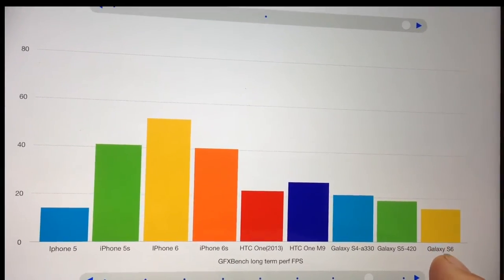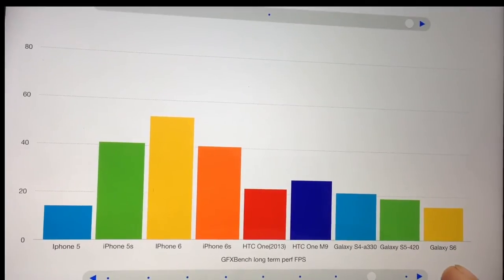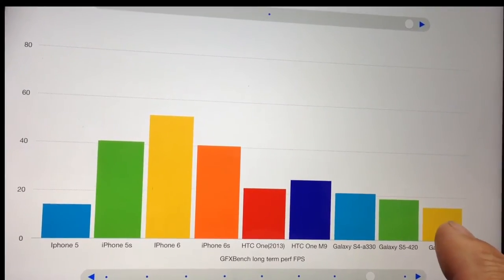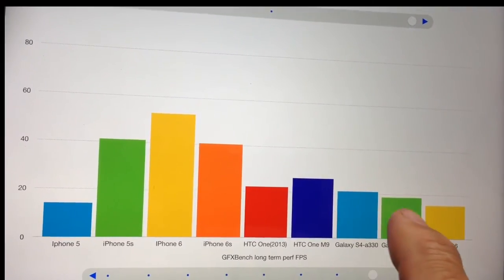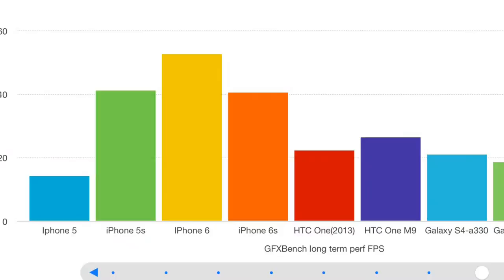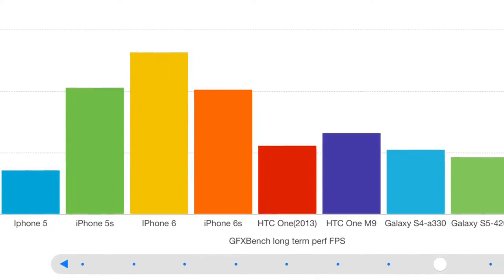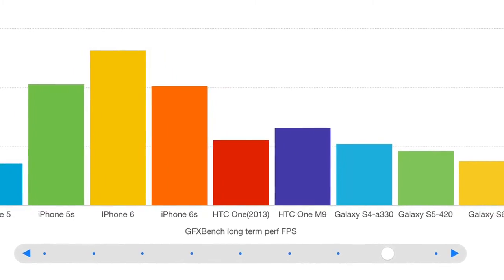The Galaxy S6, which you can verify on the GFX Bench website where many users have tested their phones, comes in at around 15 frames per second — and weirdly seems to have got worse over the generations. If you're playing a game, a frame rate dropping to 15 fps is quite noticeably jerky, whereas anything over 25 or 30 frames per second is going to be nice and smooth.